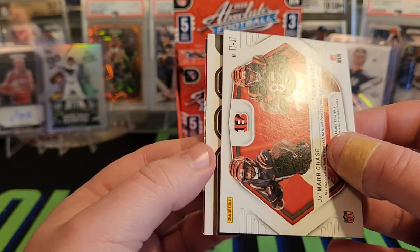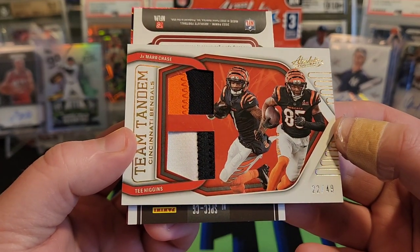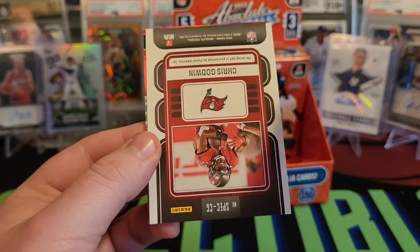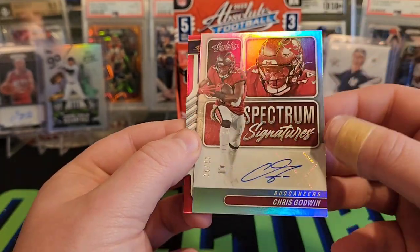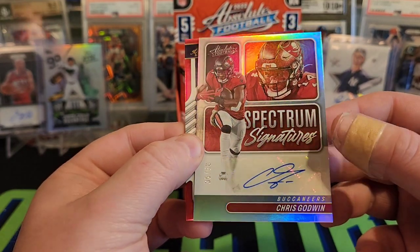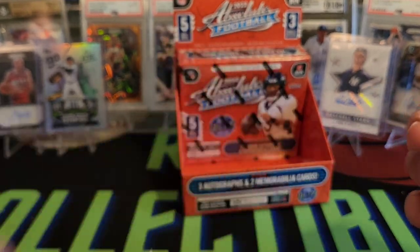Looks like it's just going to be patches, but that's pretty cool — 22 out of 49 on the Team Tandem, Tee Higgins and Jamar Chase. And I already spotted it — Chris Godwin again. I wish I was a Buccaneers fan, because I pull Chris Godwin almost every time I open football. But 35 out of 50 on the auto Chris Godwin. And we have a Lamar Jackson, 24 out of 100 on the red parallel. Not bad — pretty decent box so far.